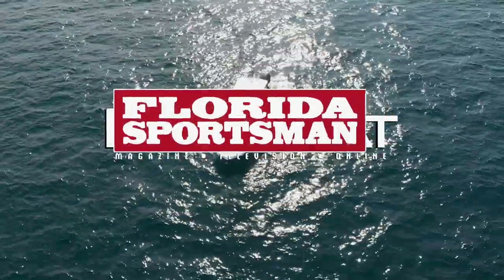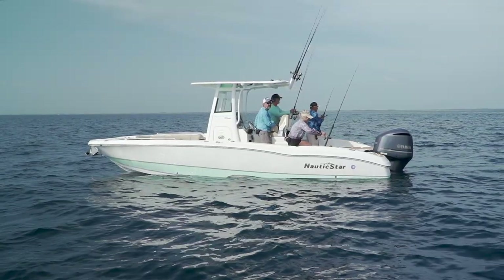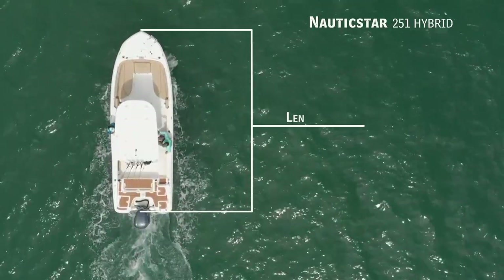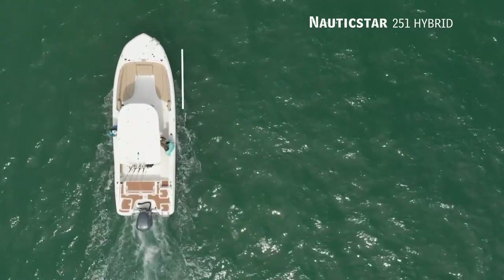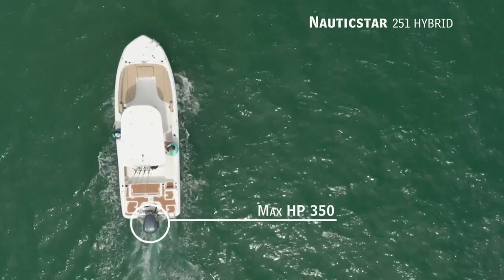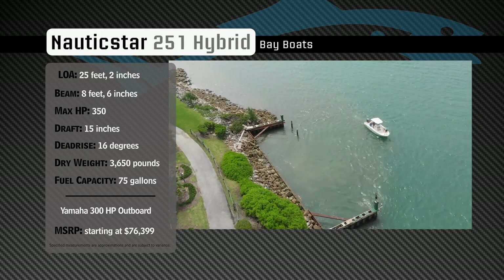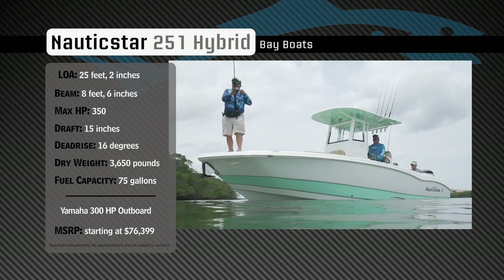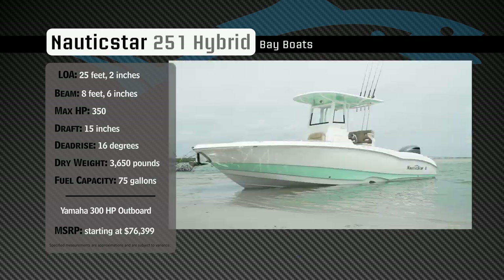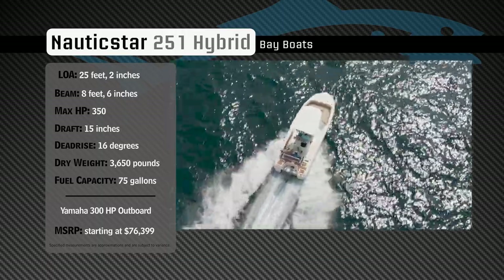Welcome back to Florida Sportsman Best Boat. Join our hosts as they take a closer look at the Nautic Star 251 Hybrid. Representing the Bay Boat category, the Nautic Star 251 Hybrid has an overall length of 25 feet 2 inches, a beam of 8 feet 6 inches, and a max horsepower rating of 350. Designed to easily navigate shallow inshore waters and handle a chop in the bay, she has a draft of 15 inches, a dead rise of 16 degrees, a dry weight of 3,650 pounds, and a fuel capacity of 75 gallons.